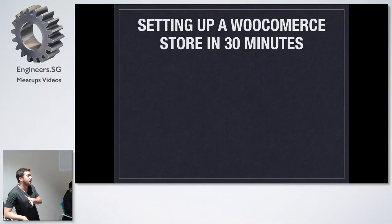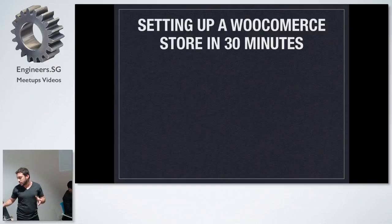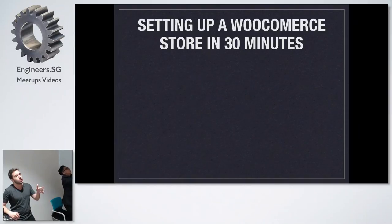I have a demo at the end of the presentation, like how I set up a little affiliate store. So you can check that in reality it's pretty easy. And from there we can jump to questions, or we can jump to the questions at the end.